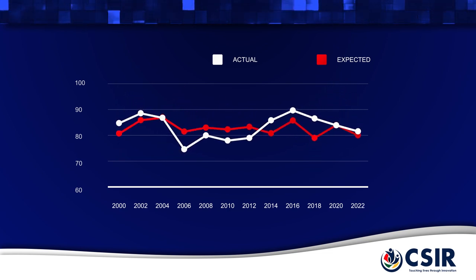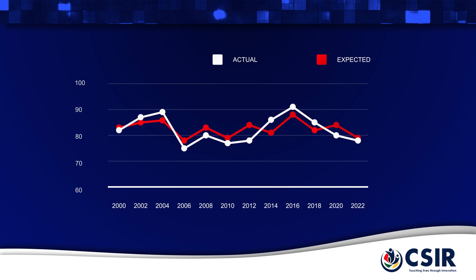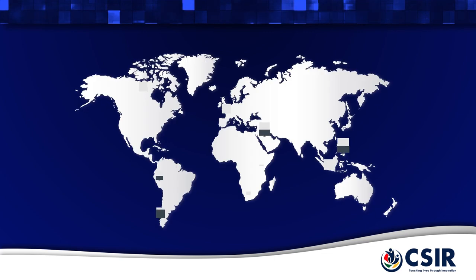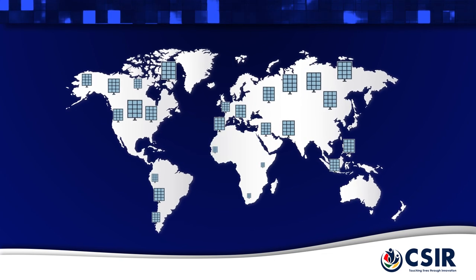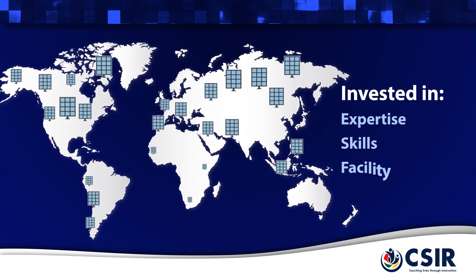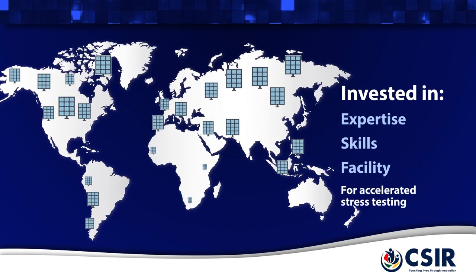This ensures that actual performance meets expected performance over the lifetime of the PV generator. To support the solar PV industry in South Africa, the CSIR has invested in expertise, skills and the facility for accelerated stress testing.